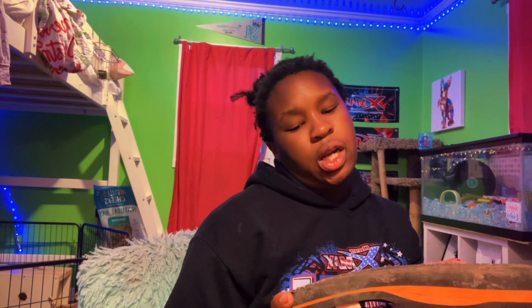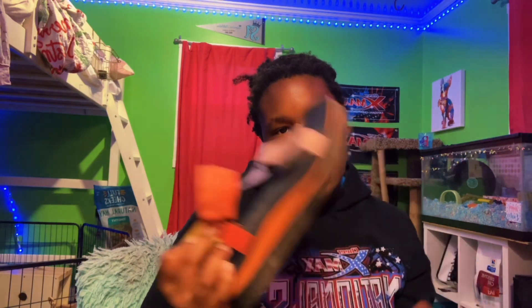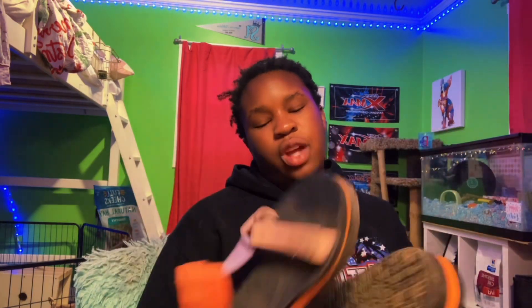Now we're going to go into sandals. I do not have a lot of sandals, so this should be pretty quick. First, I have these — I'm pretty sure I only wore them once. They've been in my room for the longest time collecting dust. I'm pretty sure I got these at Walmart a couple months ago. My mom was like, 'This is the perfect summer shoe for you,' and then I just never wore them.